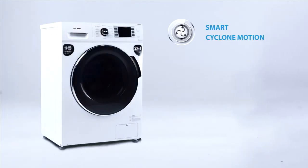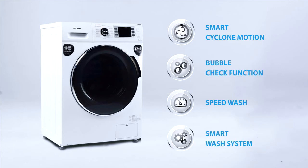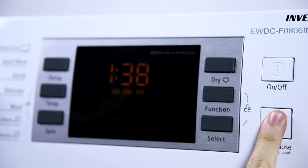With Alba's Smart Cyclone Motion, cleaning is done in a multi-dimensional motion, which cleans better and prevents clothes from tangling, resulting in less time for wash.